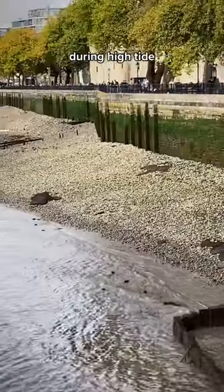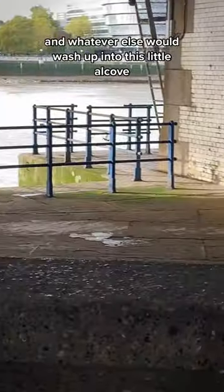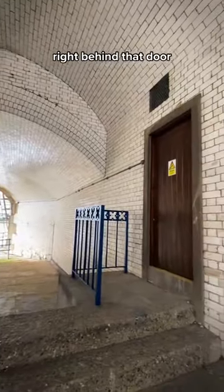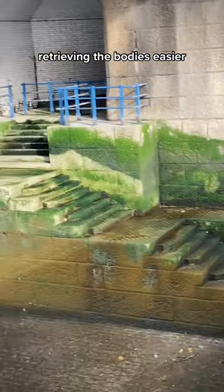This is Dead Man's Hole. During high tide, victims of murder, suicide, drowning, and whatever else would wash up into this little alcove. Bodies washed up here so often, they had to build a small mortuary right behind that door to store bodies while they waited to be identified. They even built these stairs to make retrieving the bodies easier.